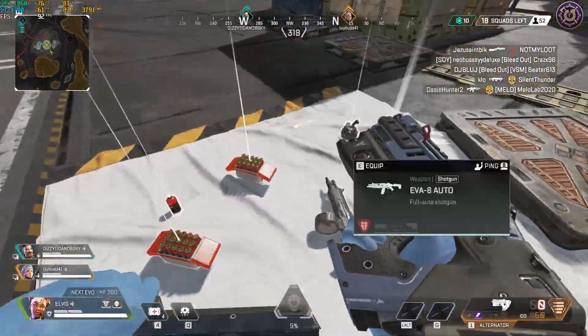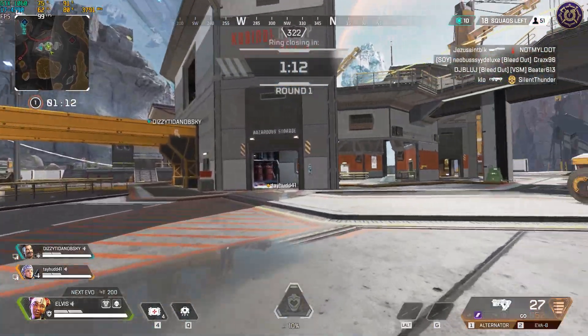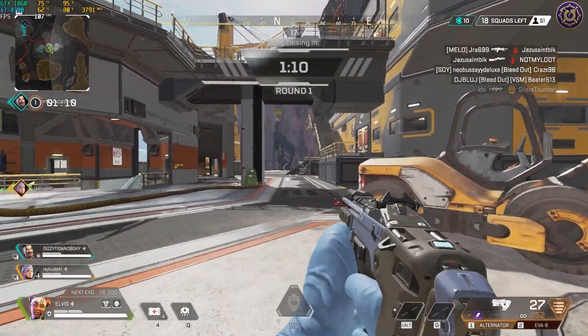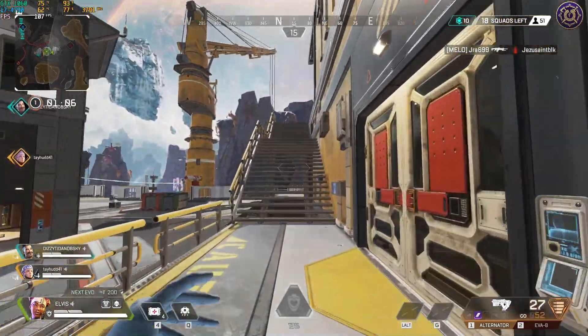Apex Legends at 1080p with the lowest settings ran with an average frame rate of 105, a 1% low of 68, and a 0.1% low of 54. There was no jitter whatsoever — the game ran very well, and you could turn the settings up without any issues.